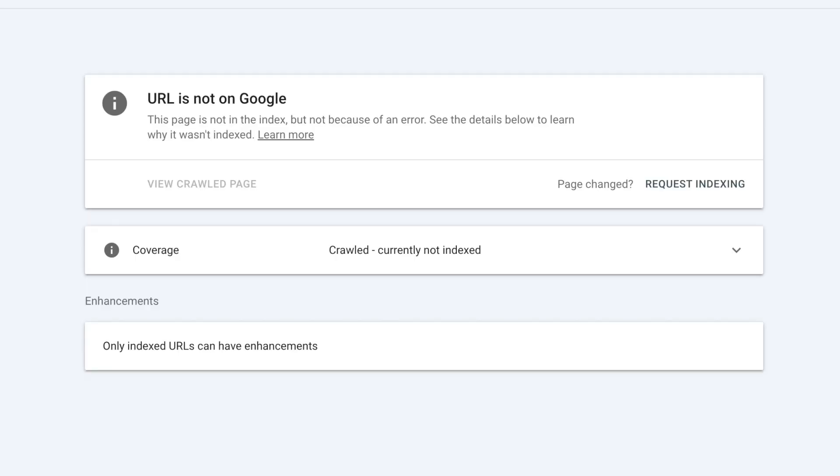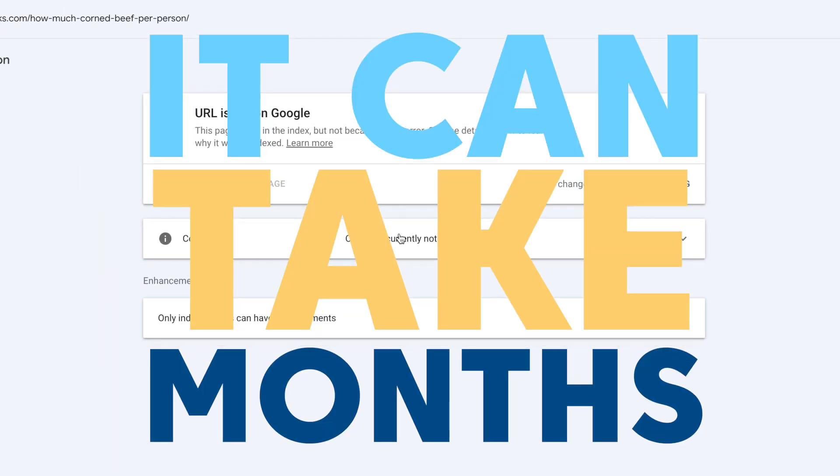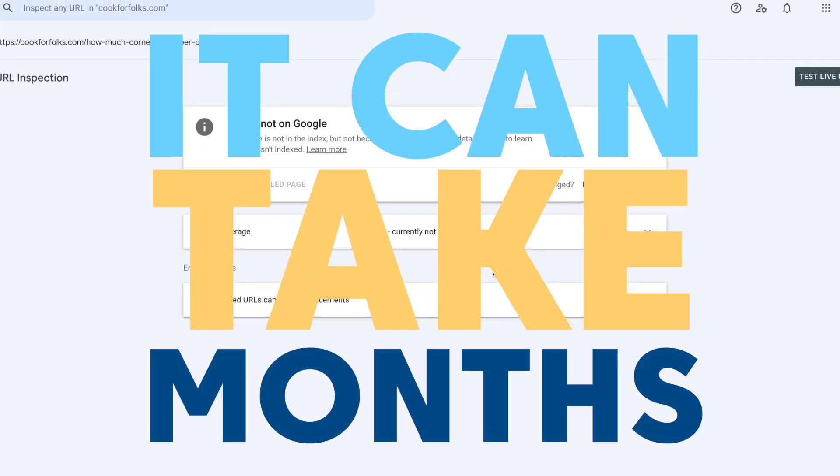There's very little that's more frustrating for content creators than taking the time to create high quality content and then having to wait months sometimes for it even to get indexed, let alone ranked, by Google. That's why this new method for getting your content indexed much faster seems like the perfect solution — but is it?